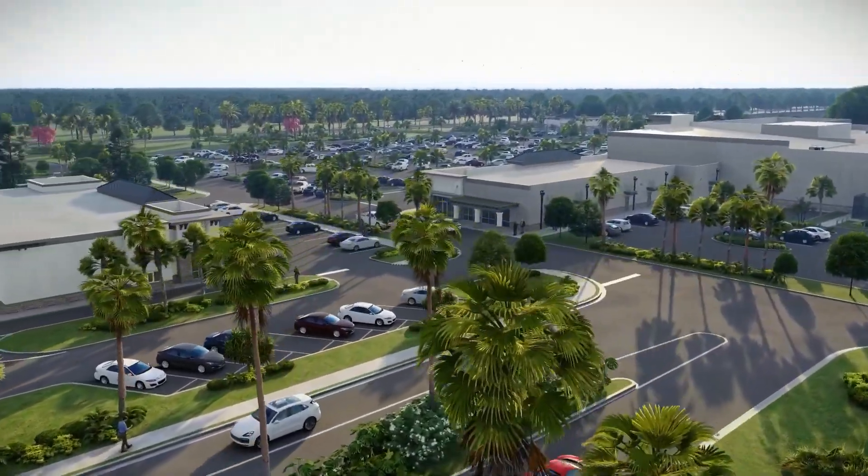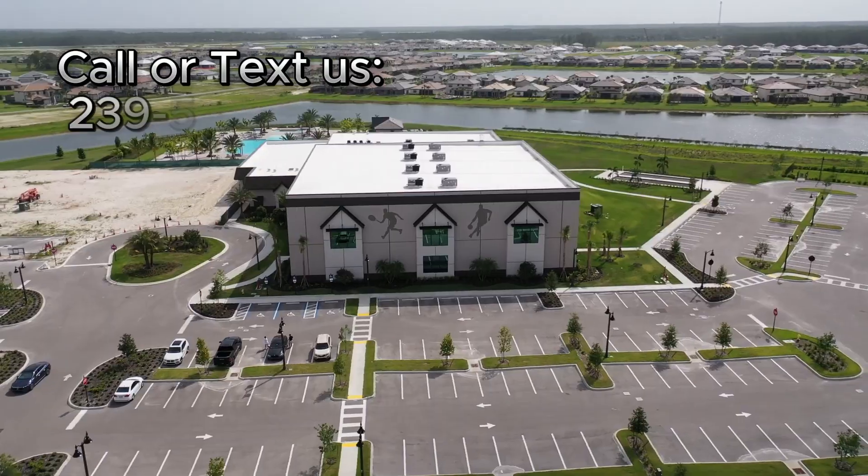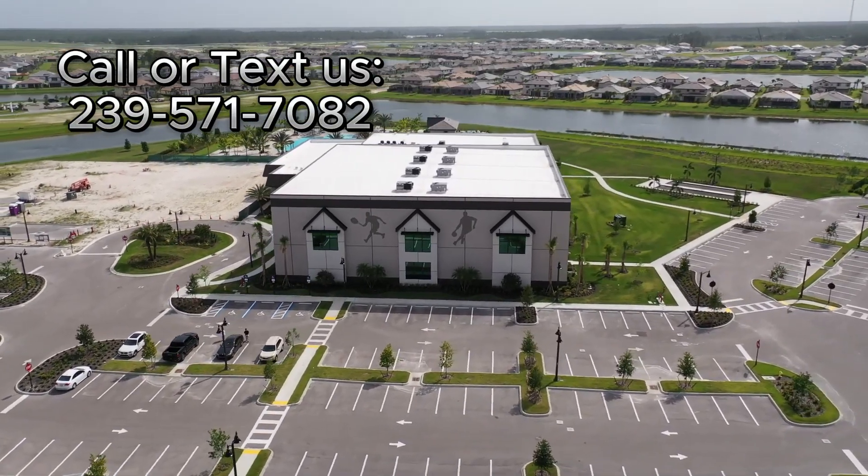If you'd like more information on what home sites are available, quick move-ins, or maybe building incentives, give us a call or shoot us a text. We'd love to be able to help you out.